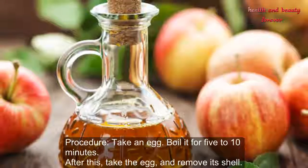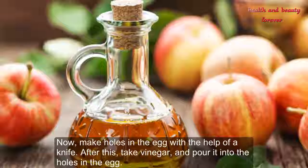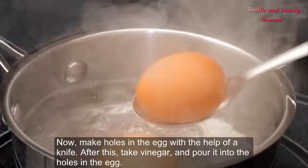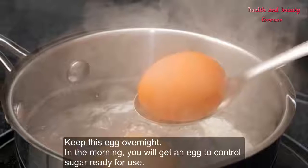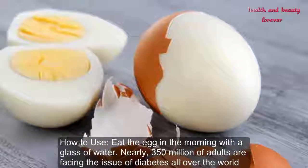Procedure: Take an egg and boil it for 5 to 10 minutes. After this, remove its shell, then make holes in the egg with the help of a knife. Take vinegar and pour it into the holes in the egg. Keep this egg overnight. In the morning, you will have an egg ready to use to control sugar.